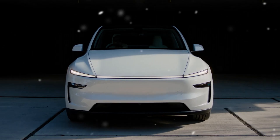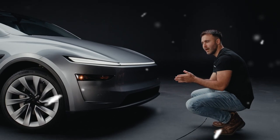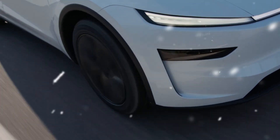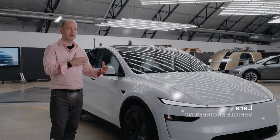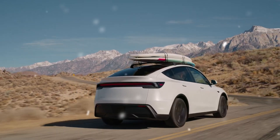So how did Tesla manage to pack all these cutting-edge technologies into such an affordable electric car? In the next few minutes, we'll break this down. Before we dive in, take just five seconds to subscribe to West Tech. Your passion for innovation and sustainable technology helps us bring you the most detailed analysis of Tesla's groundbreaking developments.